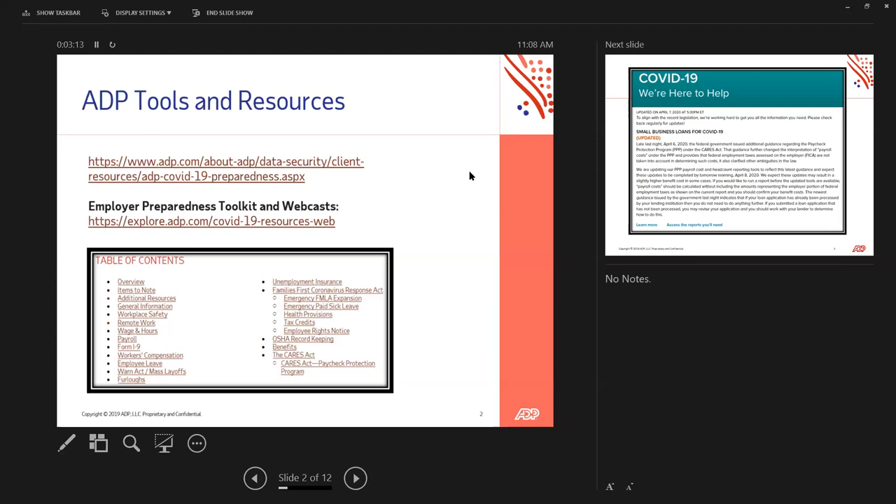The best resource is our Employer Preparedness Toolkit. We have an FAQ PDF that's more than 60 pages covering how to go through all of this. Here's the table of contents — it's affecting everything from remote workers, how you're collecting your I-9s, what's the difference between a layoff and a furlough, how do you apply for the Paycheck Protection Program, and so forth. ADP has many tools and resources available to you. Client or not, these are all free — you're more than welcome to have them.